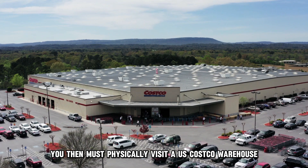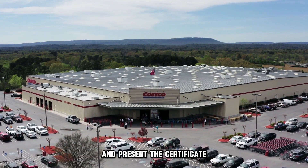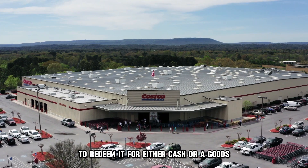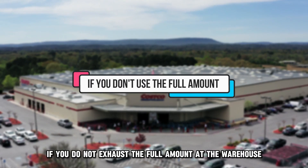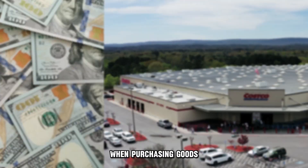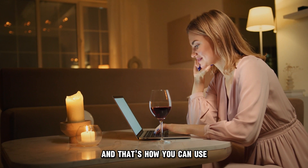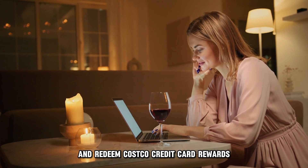You must then physically visit a U.S. Costco warehouse and present the certificate to redeem it for either cash or goods. If you do not exhaust the full amount at the warehouse when purchasing goods, you will be given your balance in the form of cash.